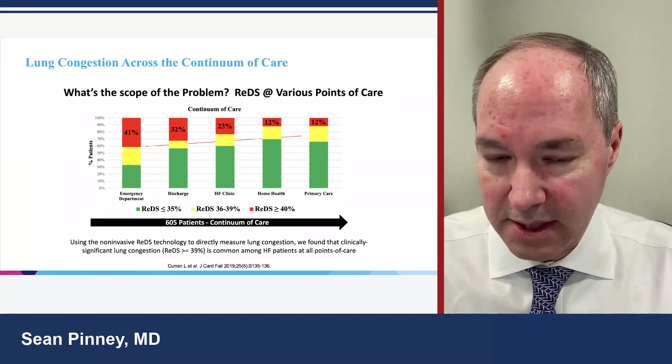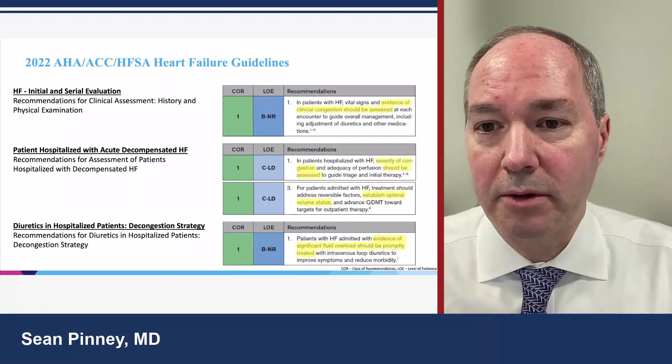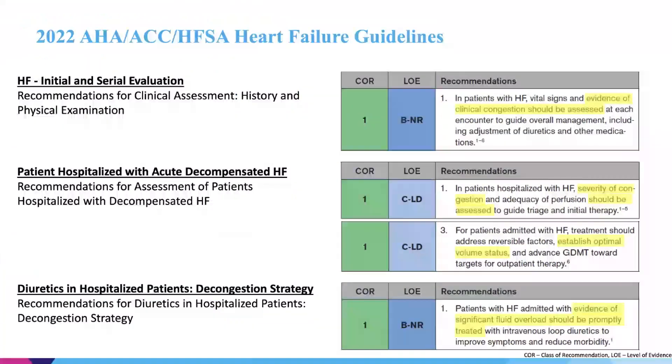In home health and primary care environments, we're still seeing congestion rates of 20-30%. The ACC/AHA guidelines for managing heart failure patients make it a Level 1 recommendation to assess for congestion in initial and subsequent histories and physicals. It's also a Level 1 recommendation in acutely decompensated heart failure — not only to look for congestion but to grade its severity, identify the ideal volume status, and treat with oral diuretics outpatient or IV diuretics inpatient, titrating until patients reach a normal volemic state.